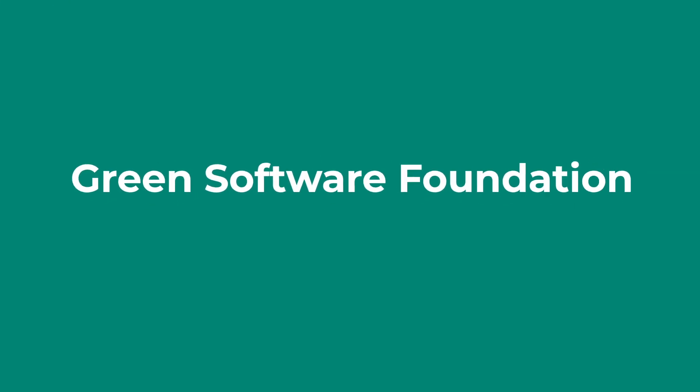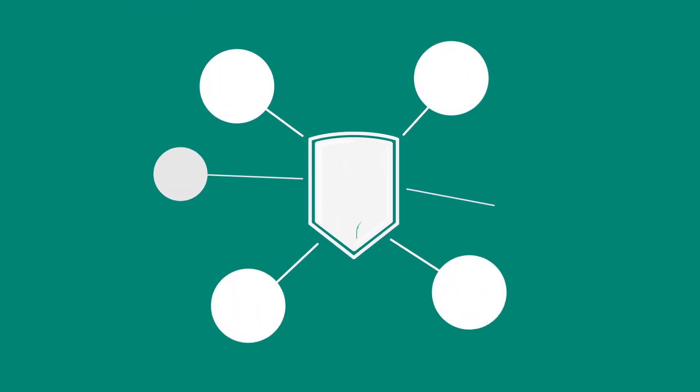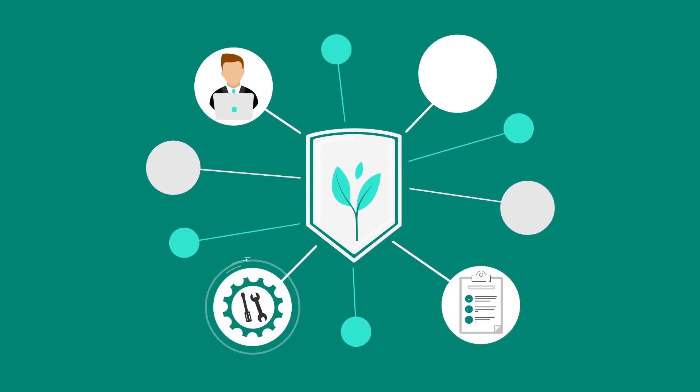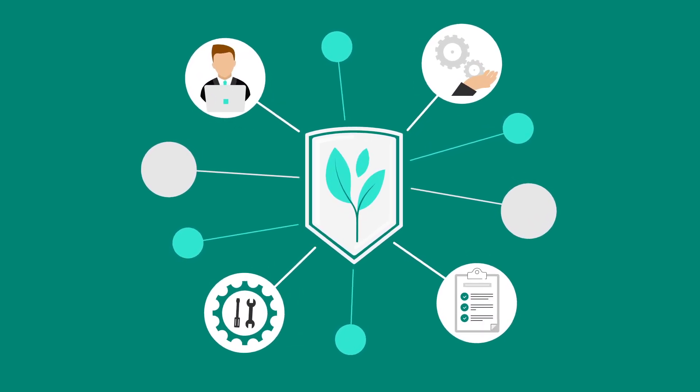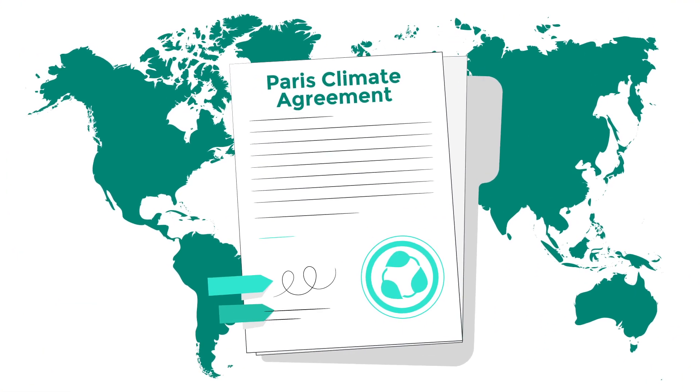These are all great questions that the Green Software Foundation is helping to answer. The Green Software Foundation is a non-profit with a mission to build a trusted ecosystem of people, standards, tooling, and best practices for building green software — to help the software industry meet its obligations under the Paris Climate Agreement.